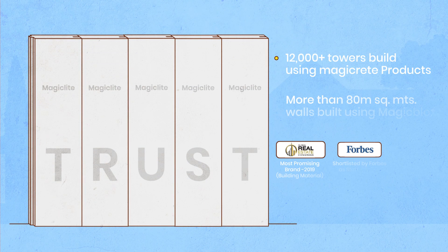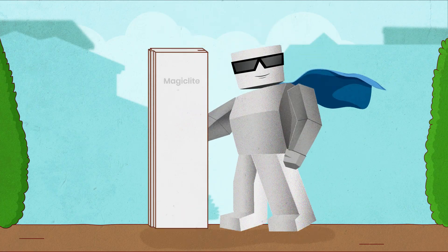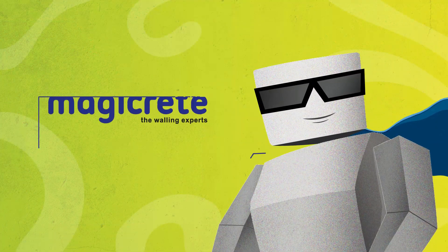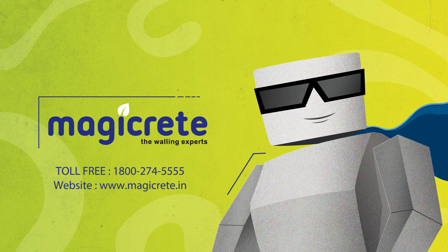With MagicLite panels, you can trust the walling experts to bring to you the most robust walling solution of modern times. For a quick design and quote for your project, get in touch with a Magikrete representative.